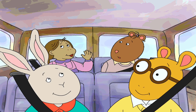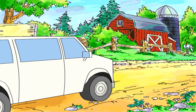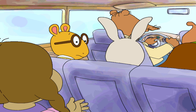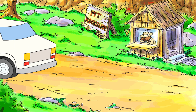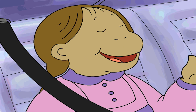Are we there yet, Mr. Ratburn? It's not far now. Are we there yet? It's not far now. Are we there? Yes, we're here!